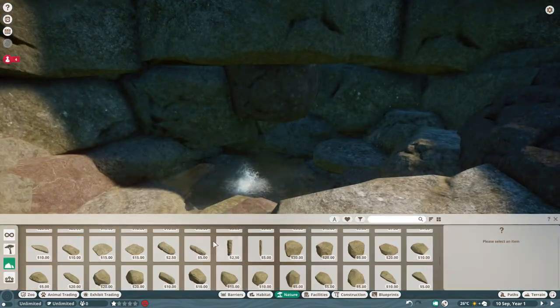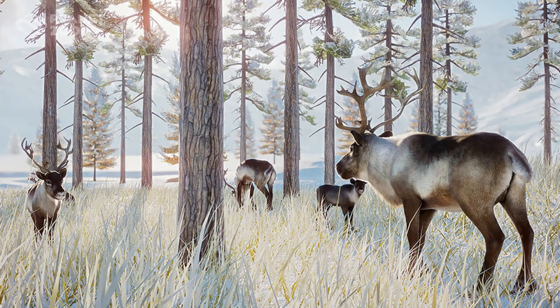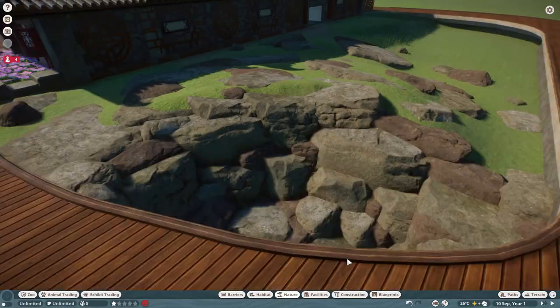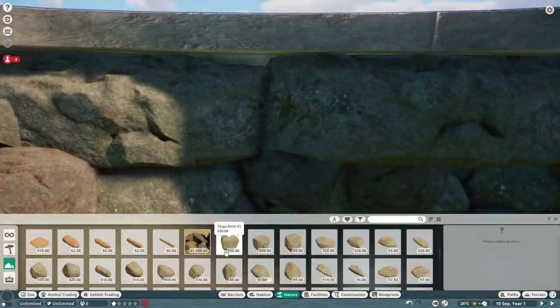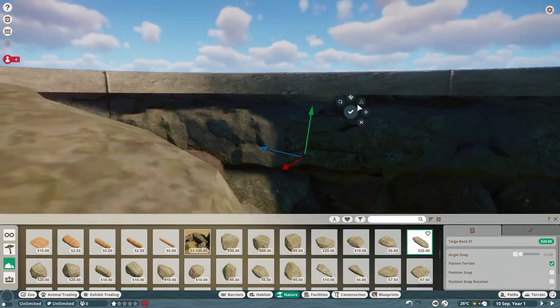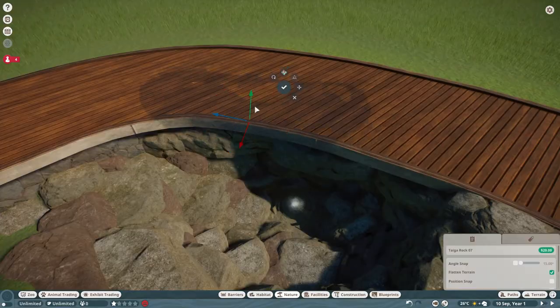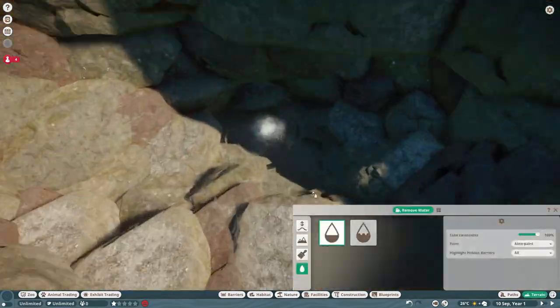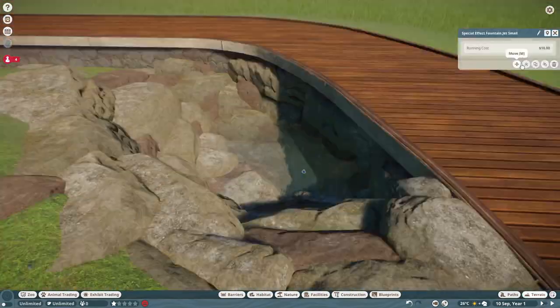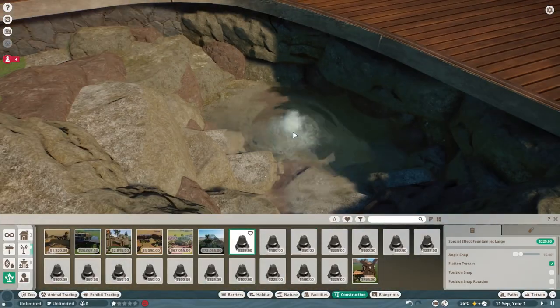We got a really good first look at the reindeer — gorgeous, just so gorgeous. Anyway, I've said all I need to say. Please let me know how excited you are for this pack, because I sure am. Please hit the like button, subscribe, and check out my Discord — it's in the description below.